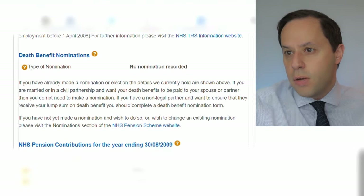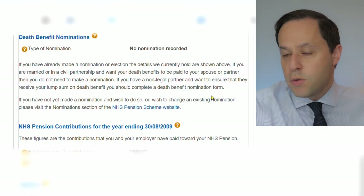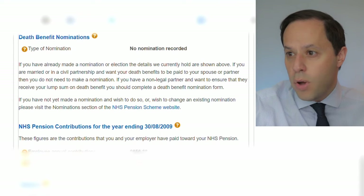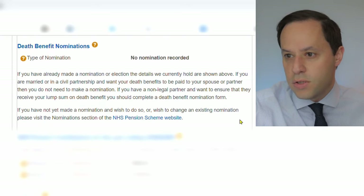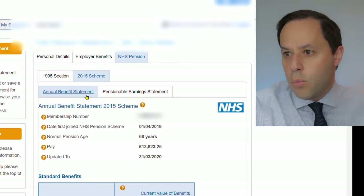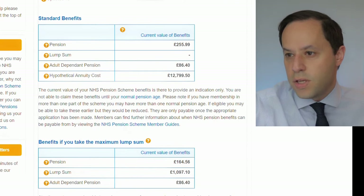This is the death benefit nomination section. If you've already made a nomination it should be shown here. If you're married or in a civil partnership and want death benefits paid to your spouse or partner, you don't actually need to make a nomination. However, if you have a non-legal partner and want to ensure they receive your lump sum on death benefit, you should complete a death benefit nomination form — really important to make sure that's appropriate for yourself. Clicking over to the 2015 section, the normal pension age is state pension age, in this case 68, with a pension payable of £255 per year. If there is no statement when you log on, you have the right to contact NHS Pension Services directly — they have a duty to provide one of these once a year.